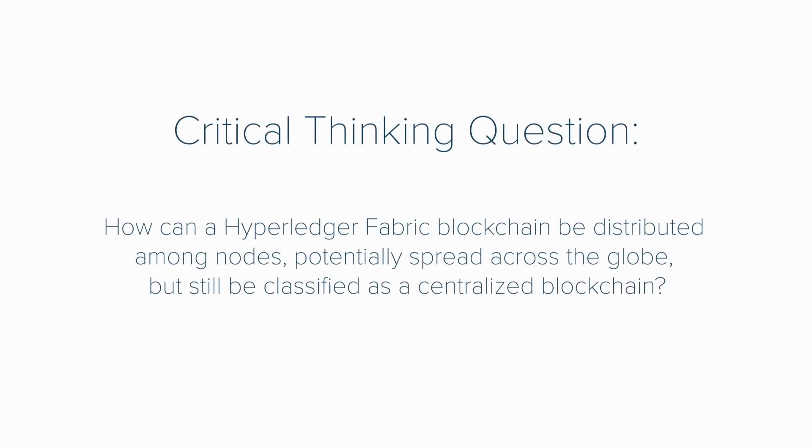So blockchain is not an end-all problem solver. There is a need for a less decentralized and less transparent blockchain, and Hyperledger isn't necessarily the only option for your B2B business model. I hope you're learning something new with every episode. Before I ask you to please like and subscribe, here comes this week's critical thinking question: how can a Hyperledger Fabric blockchain be distributed among nodes potentially spread across the globe but still be classified as a centralized blockchain? Do you think you know the answer?